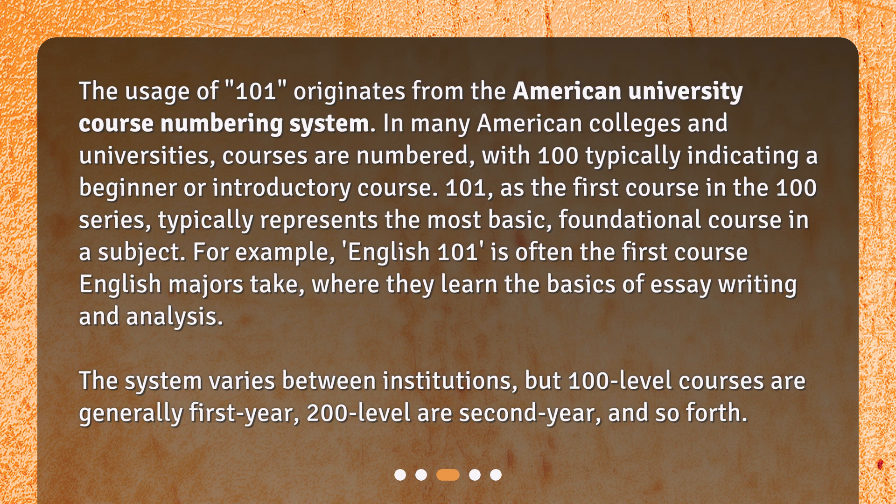The system varies between institutions, but 100-level courses are generally first year, 200-level are second year, and so forth.